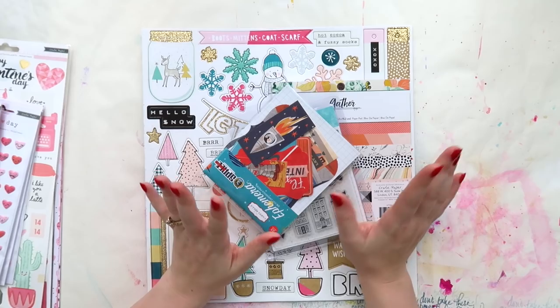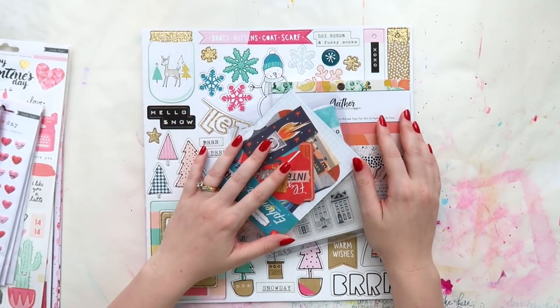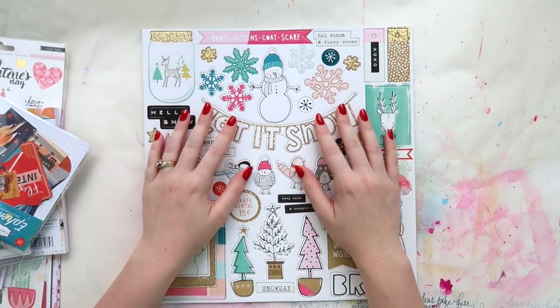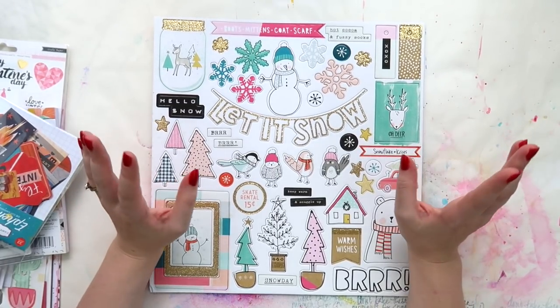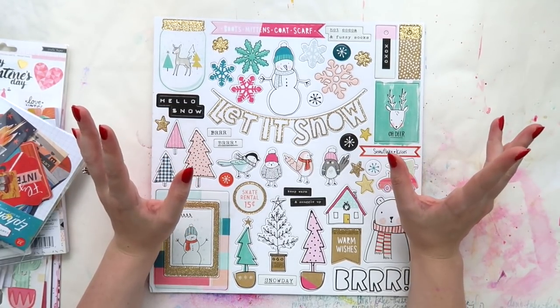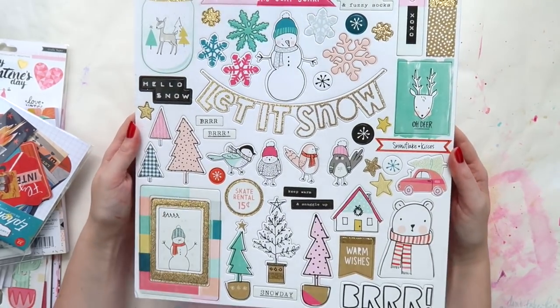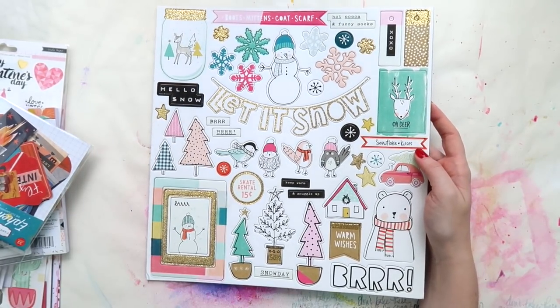I'll show you a few bits and pieces. A lot of this is stuff a lot of people have at the moment so I'm not going to go into too much detail. First of all, if you watched my last haul from Citrus Twist, I got a few of the Snow and Cocoa bits and pieces from Crepe Paper — I grabbed the chipboard which is pretty.